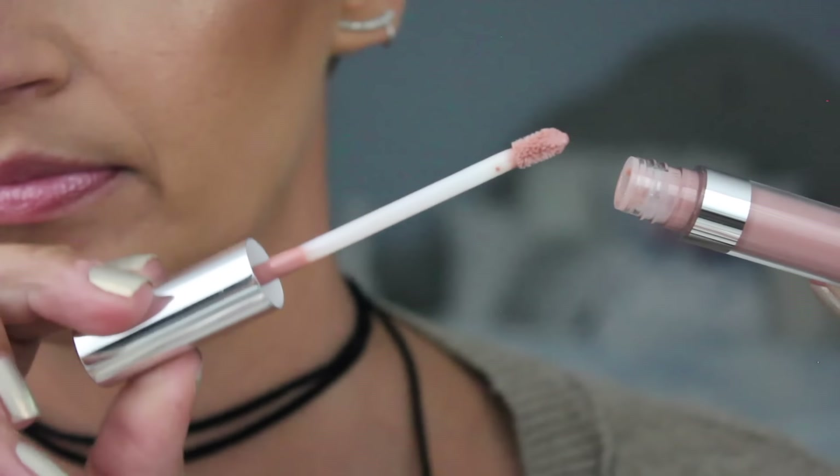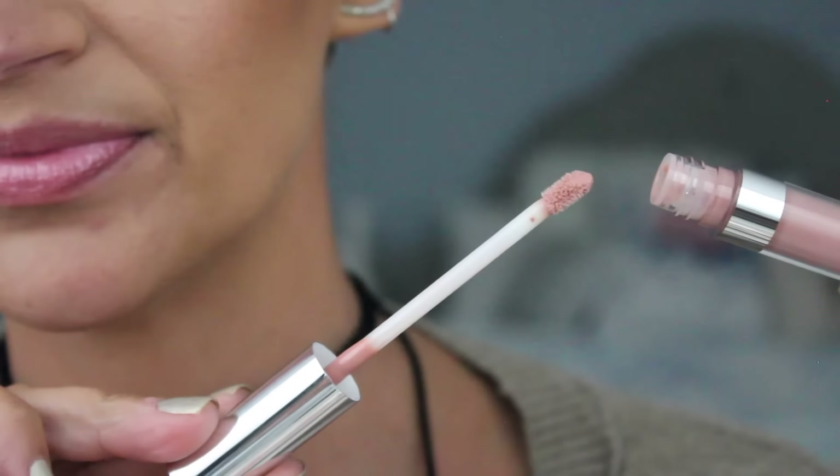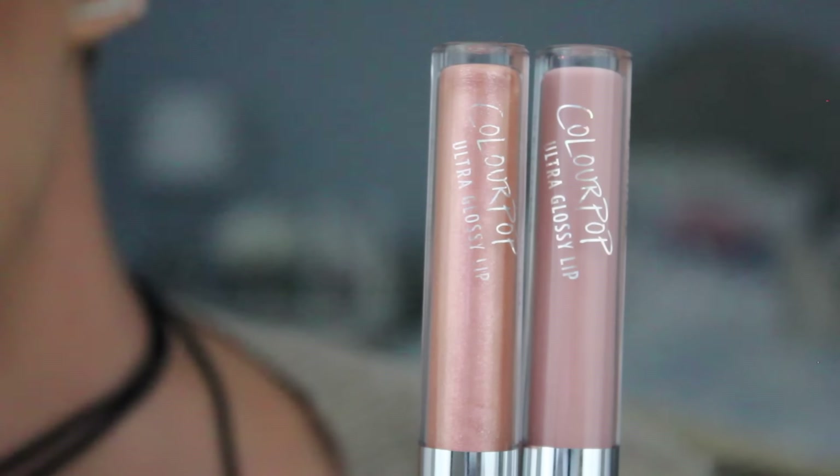I just wanted to show you guys the applicator — it's just a little fluffy doe foot, really nice applicator. And yeah, that's pretty much it. Thank you guys so much for watching. I love you all and I'll see you guys next time. Bye.